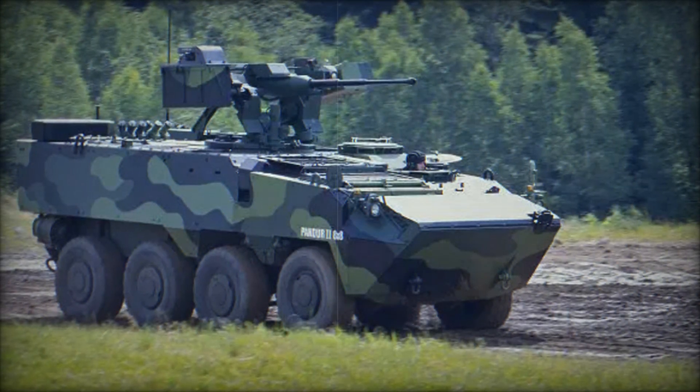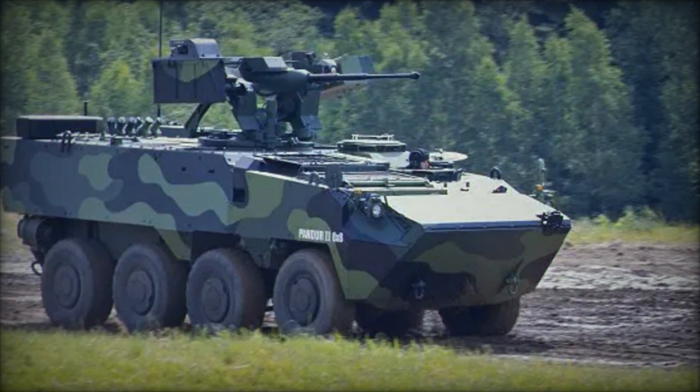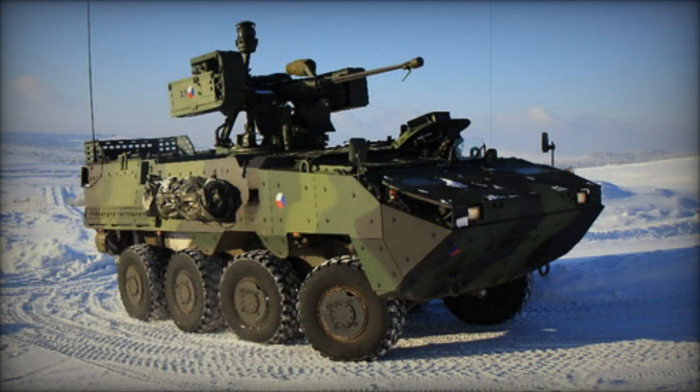And that's the story of the Pander 2, a vehicle that's rewriting the rules of modern warfare. Its versatility, firepower, and amphibious capabilities make it one of the most sought-after armored vehicles in the world.